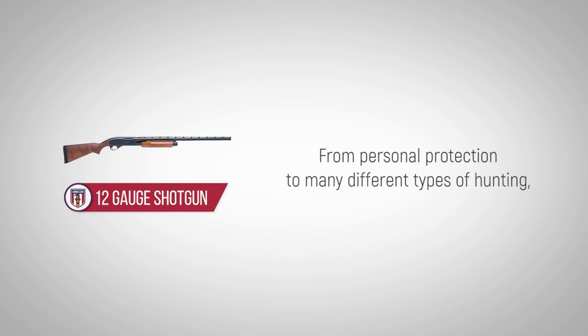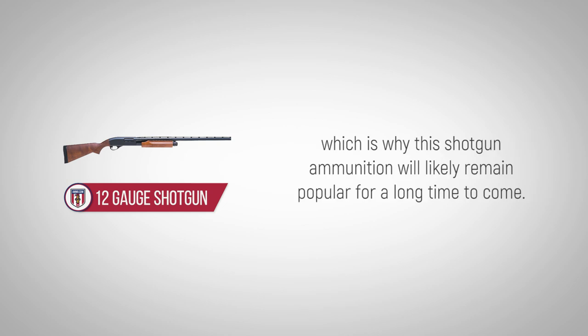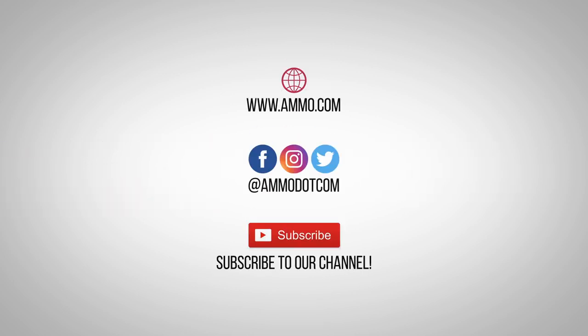From personal protection to many different types of hunting, the 12-gauge is a good choice for many tasks, which is why this shotgun ammunition will likely remain popular for a long time to come. Check out today's best ammo deals by visiting us at ammo.com, follow us on social media, and be sure to subscribe to our channel right here on YouTube for more high-quality videos to help you stay armed, both physically and philosophically.